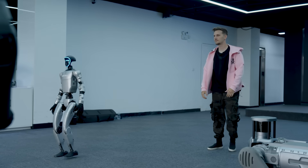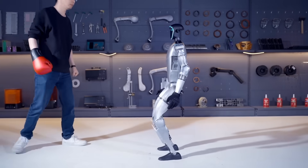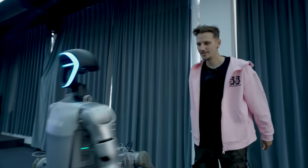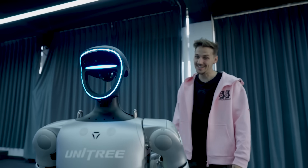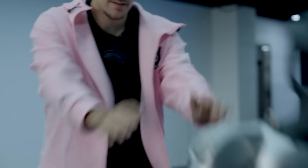One of the most impressive things the G1 humanoid robot does is keeping its balance like a human would. I don't want to push him, but I have to demonstrate what he can do. No matter how hard I tried, I couldn't push it off balance.